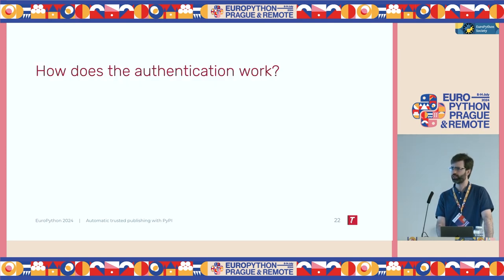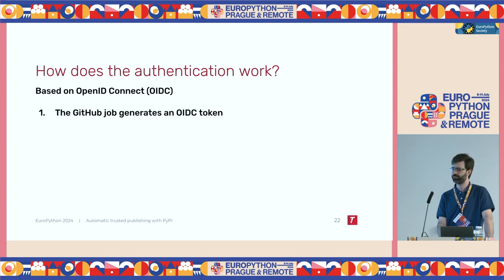So, how does authentication work in the background? Authentication is based on OpenID Connect. If you have ever used single sign-on — like instead of entering a username and password on a website, you click 'sign in with Google', Facebook, or any of the other big providers — that uses OIDC in the backend. It's a standard for identity verification. So the first step is the GitHub job, after building the packages but before trying to upload them, generates something called an OIDC token. An OIDC token is a JSON Web Token. It basically has information on the workflow and the repository that is running this job.